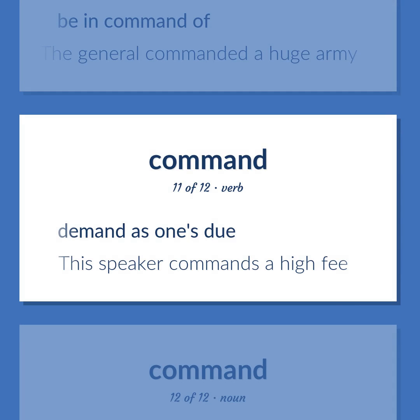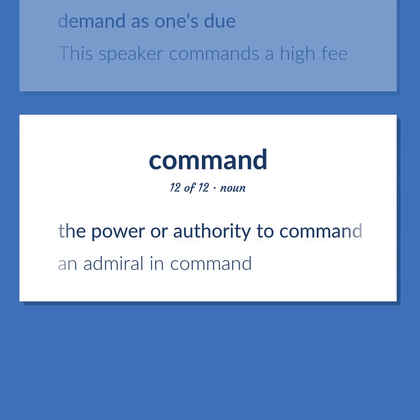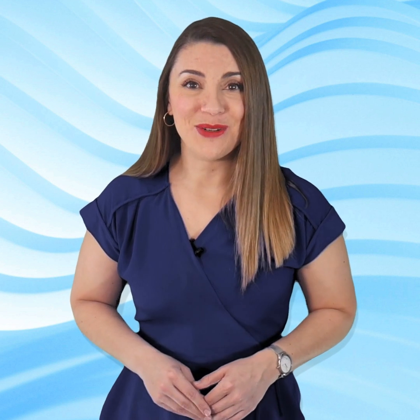Demand as one's due. This speaker commands a high fee. The power or authority to command. An admiral in command.